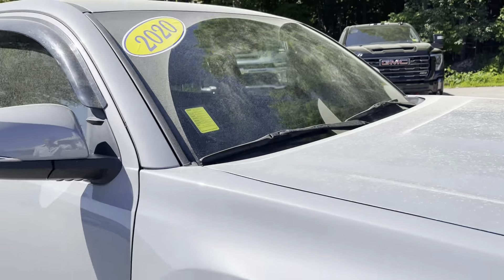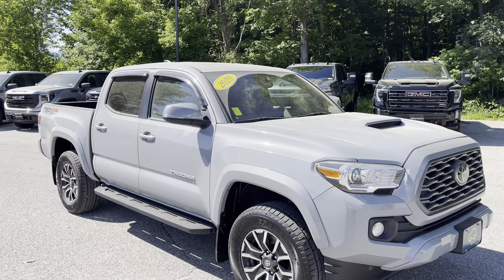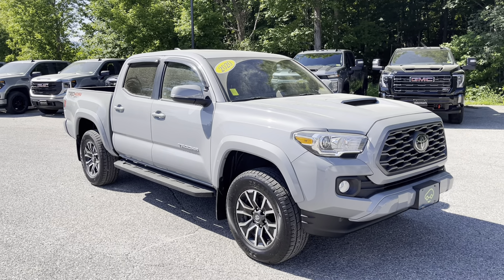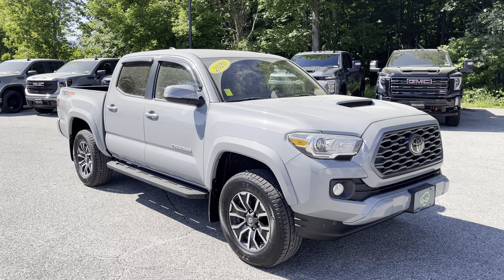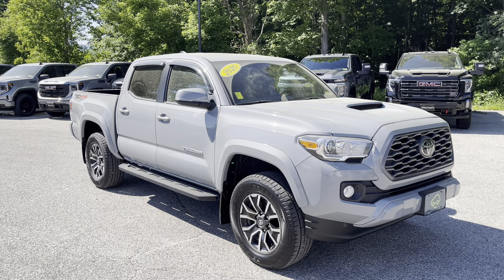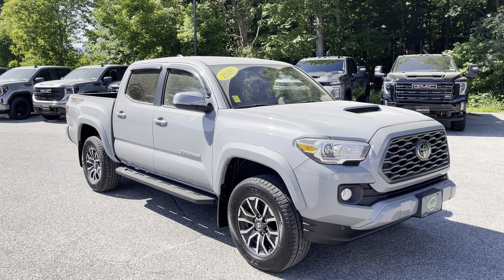There you go — the 2020 Toyota Tacoma TRD Sport with the V6 engine. If you'd like to learn more about this particular truck, if you're watching on Facebook, click the Learn More button. If you're watching on YouTube, click the link in the comments below. Or, better yet, just come see it in person. We're at 65 Windcrest Road in Rutland, Vermont, just off Route 7 South. Hope to see you soon.